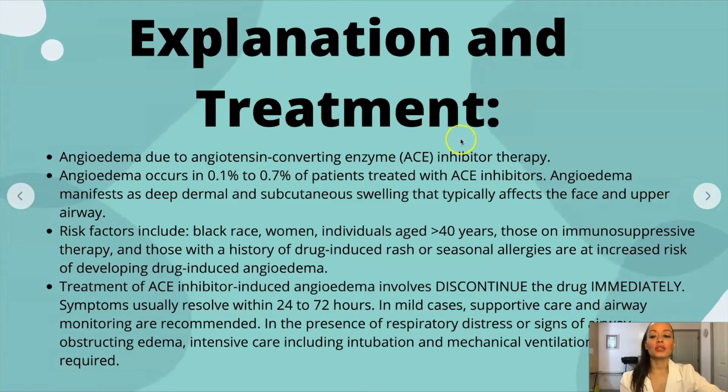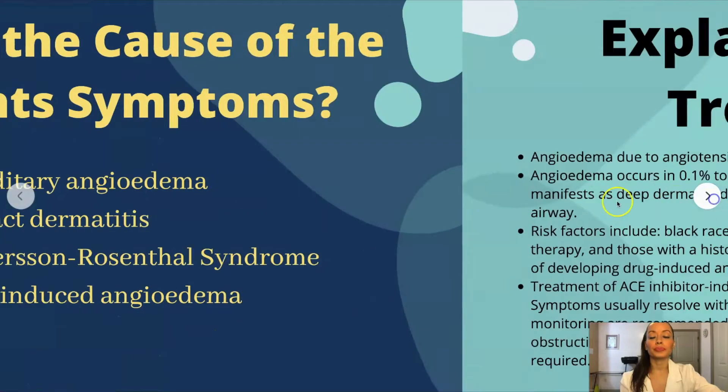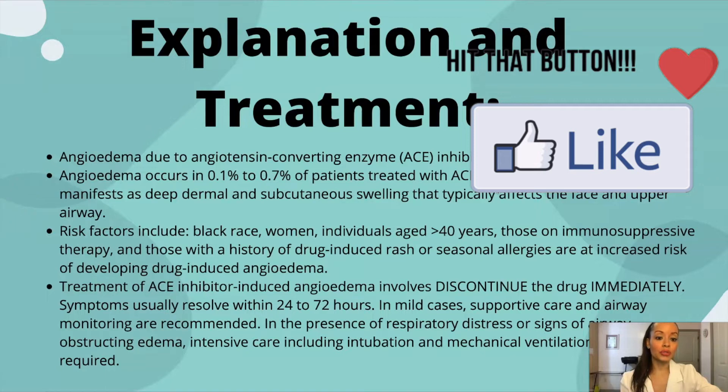Here's the explanation and the treatment. The answer, by the way, was drug-induced angioedema. The angioedema is being caused by the angiotensin-converting enzyme — ACE — inhibitor. Angioedema occurs in only about 0.1 to 0.7 percent of patients treated with ACE inhibitors, so it's a very rare side effect, but it's important to know because it can potentially be life-threatening. The NCLEX wants you to be safe practitioners, so you need to be able to identify life-threatening conditions such as angioedema from ACE inhibitors.